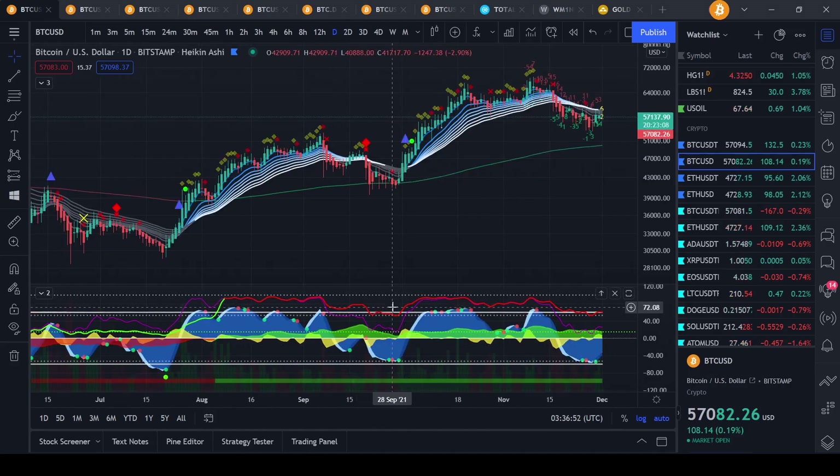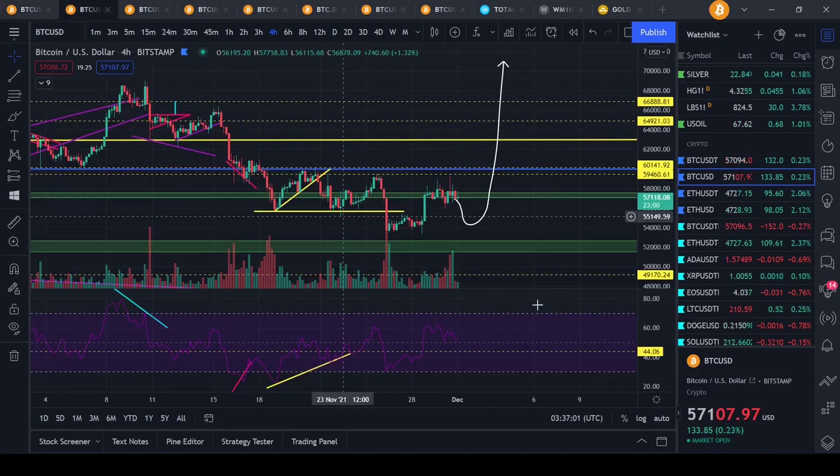Anyway guys, hope you have a wonderful day. Make some really good trades. I'm still holding my trade from $63,500 — still at a loss, but still holding overall and making little trades in between on altcoins, making great gains on copy trading. You guys have a wonderful day, make some really good trades, and I'll talk to you guys later.